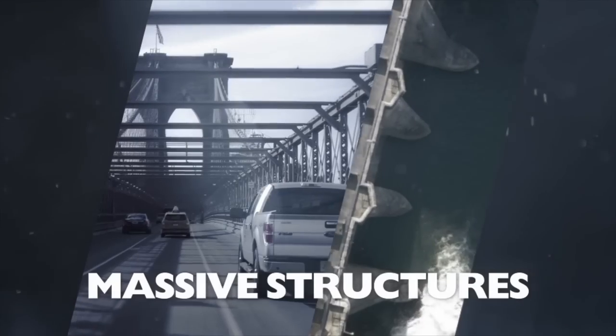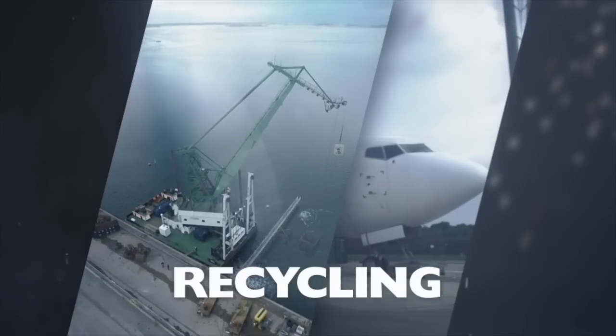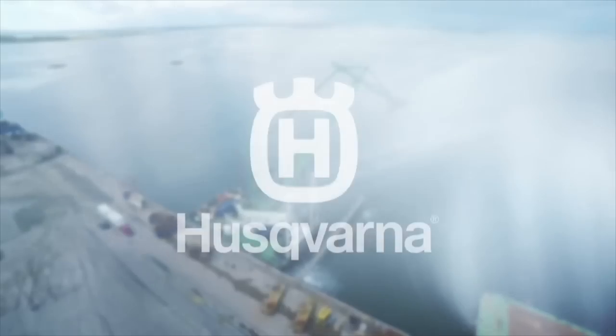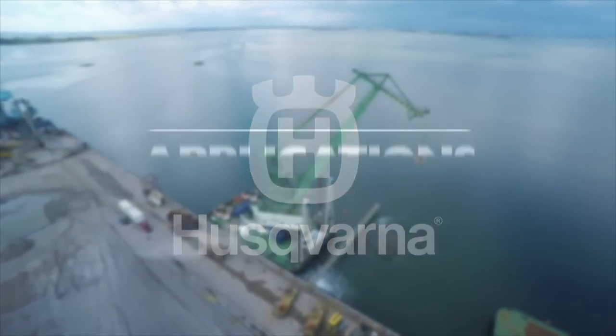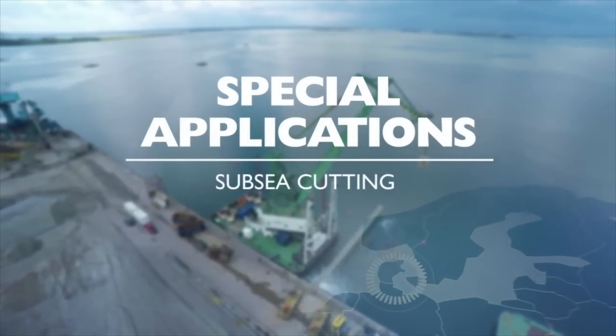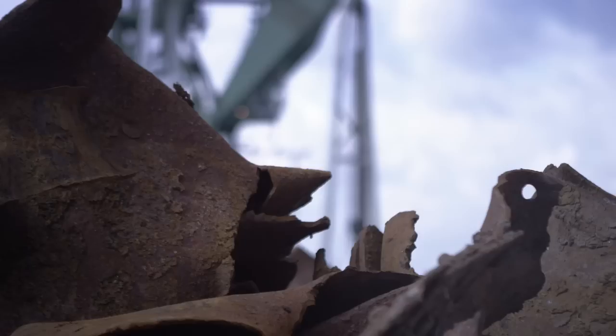Husqvarna Construction Products presents Special Applications, a team of specialists devoted to handle the impossible. From nuclear plants and offshore platforms to bridges and vessels, the Husqvarna Special Applications team has the experience and knowledge to handle the most demanding projects.